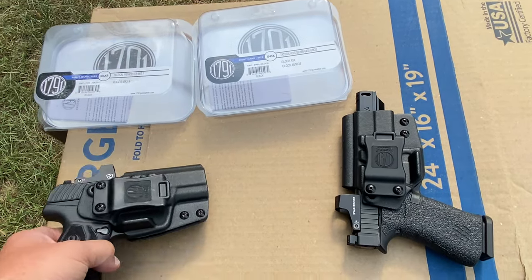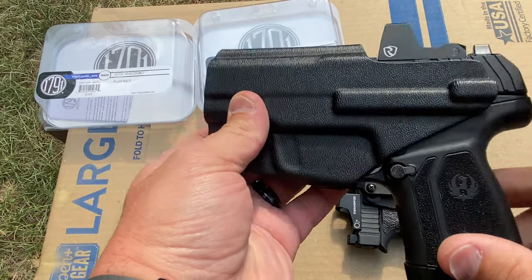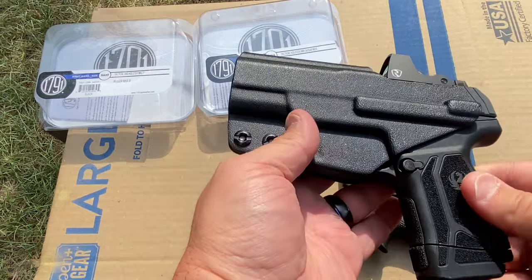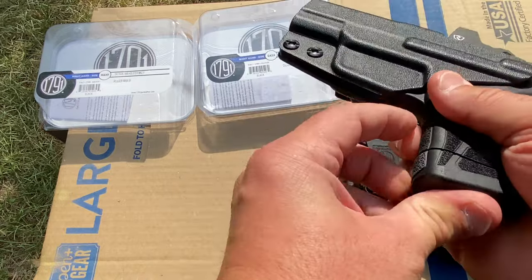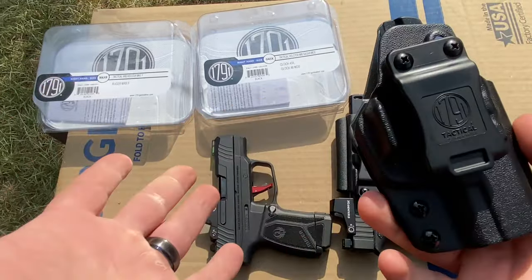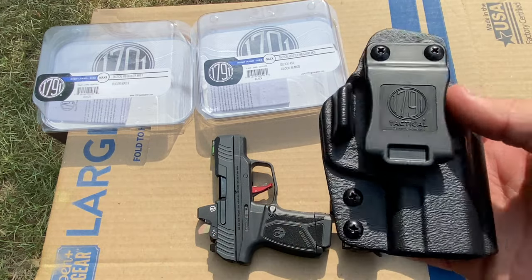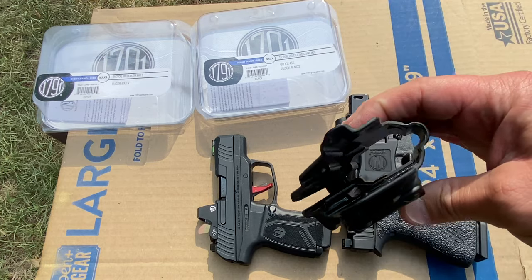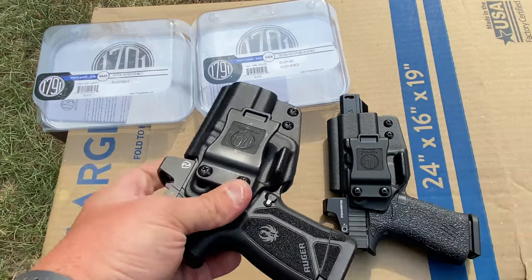Moving on to the Ruger Max 9. It's kind of the same deal — I'm not going to go over every single detail because the only thing really different is the cut for the manufacturer. Again, I wish it covered the mag release, but not the end of the world. Everything else is exactly the same: it has the molded-in claw wing, it's marked 1791 Tactical, same clip, same everything, still cut for raised sights.